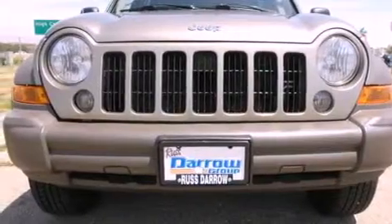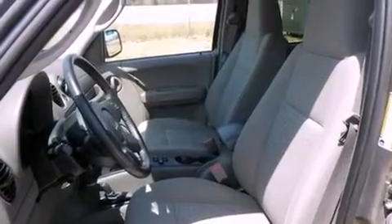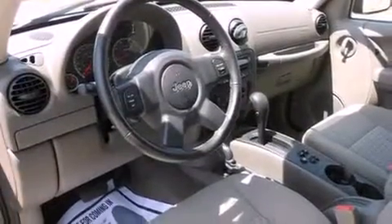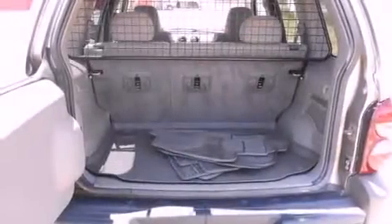All of the following features are included: trailer tow group, air conditioning, cruise control, a six-speaker audio system, a passenger side vanity mirror, a stability control system, an anti-lock braking system, a split folding rear seat, a rear window defroster, and fog lamps.